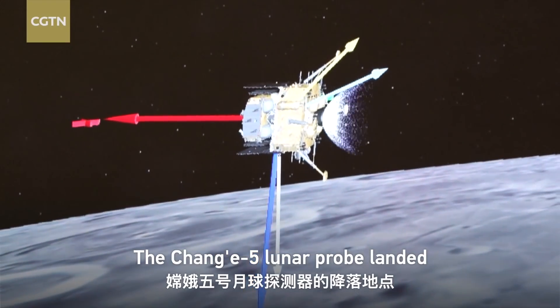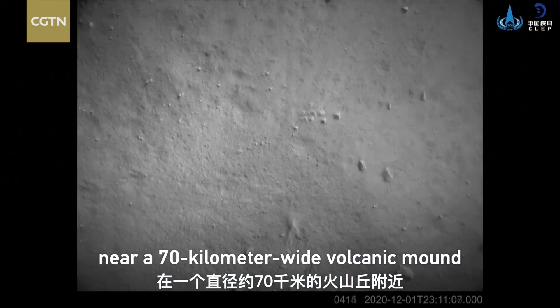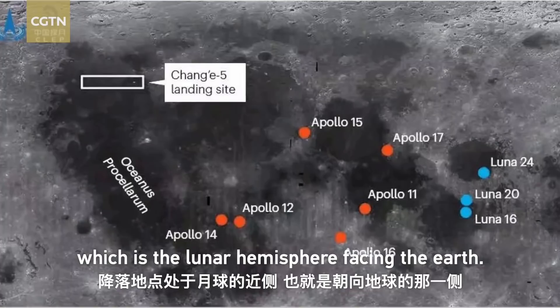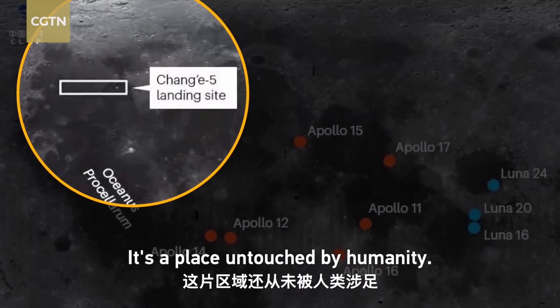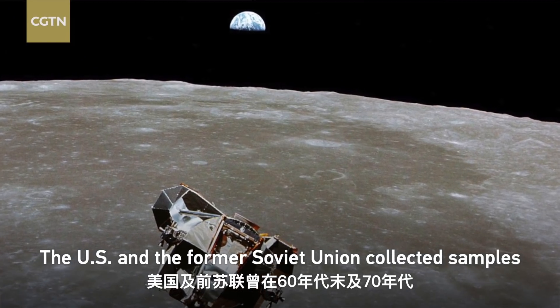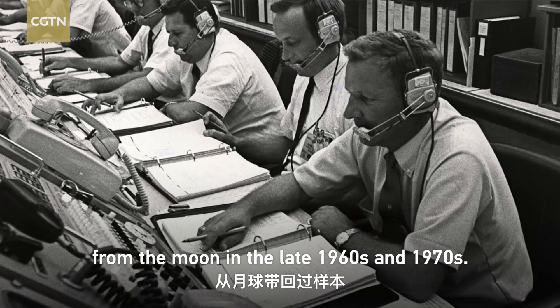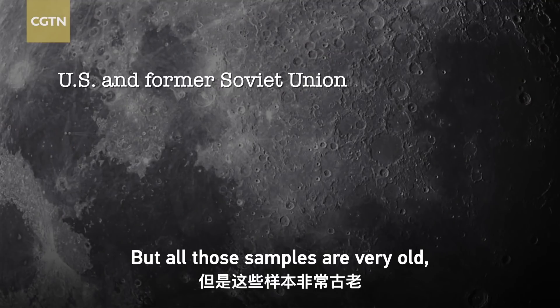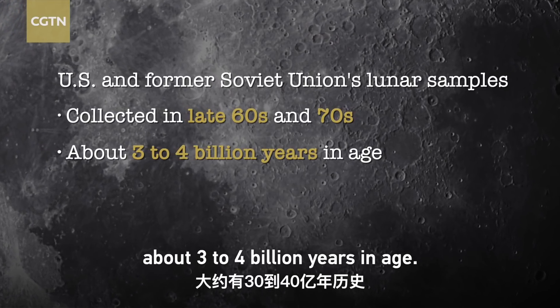The Chang'e 5 lunar probe landed near a 70 km wide volcanic melt on the Moon's near side, which is the lunar hemisphere facing the Earth — a place untouched by humanity. The US and the former Soviet Union collected samples from the Moon in the late 1960s and 1970s, but all those samples are very old, about 3 to 4 billion years in age.